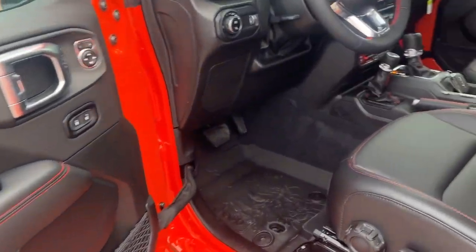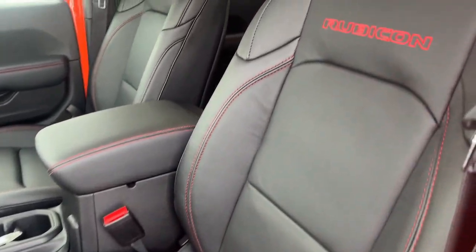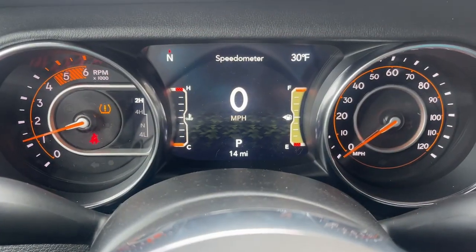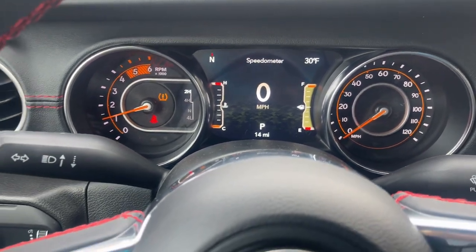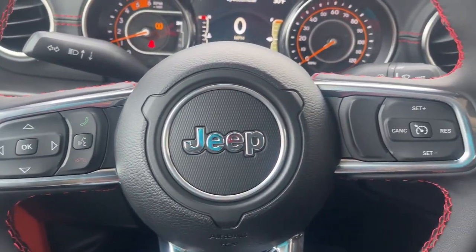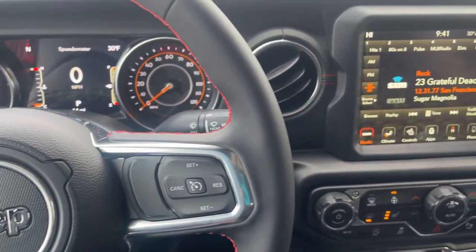The following are some of this vehicle's highlighted options: heated steering wheel, Apple CarPlay and/or Android Auto, keyless entry, navigation system, fog lamps, satellite radio, heated mirrors, backup camera, bed liner, and heated front seat.